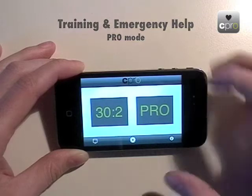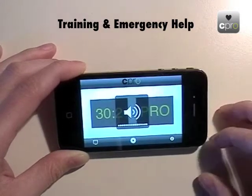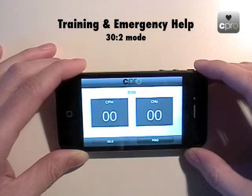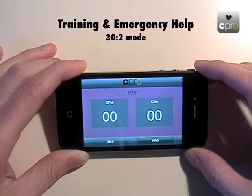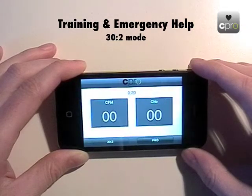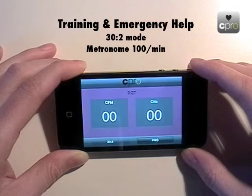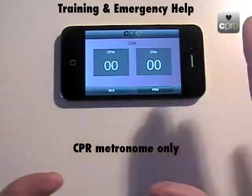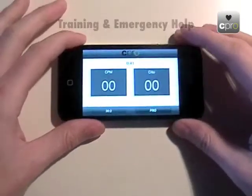I'll turn up the volume and start the 30:2 mode. At the beginning, you hear the CPR coaching female voice telling you to deliver 30 chest compressions. After that, the beeping metronome sound starts, synchronized with the screen flickering, all happening at a rate of 100 times per minute — the correct rate for chest compressions. You can place the phone beside the victim and simply follow the metronome sound while performing compressions.